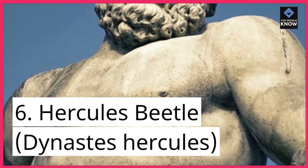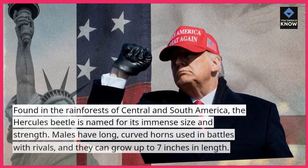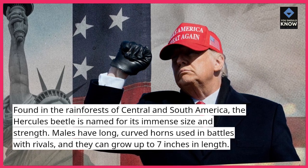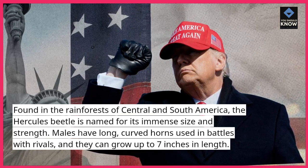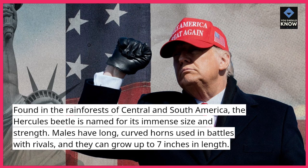6. Hercules Beetle, Dynastas Hercules. Found in the rainforests of Central and South America, the Hercules Beetle is named for its immense size and strength. Males have long, curved horns used in battles with rivals, and they can grow up to 7 inches in length.